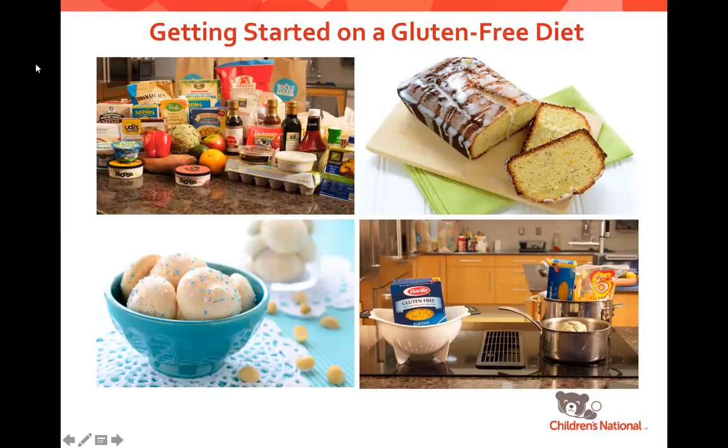Hello, everyone, and welcome to the Celiac Disease Program at Children's National Hospital. I'm Vanessa Weisberg, the Executive Director of our program, and I'm excited to meet with you all today to go through our Getting Started on a Gluten-Free Diet presentation. If at any time along the way you have questions, you can always send them through the chat function. If we don't get through everyone's questions today, they will all get emailed to us at the end, and you will get a personal email response back.